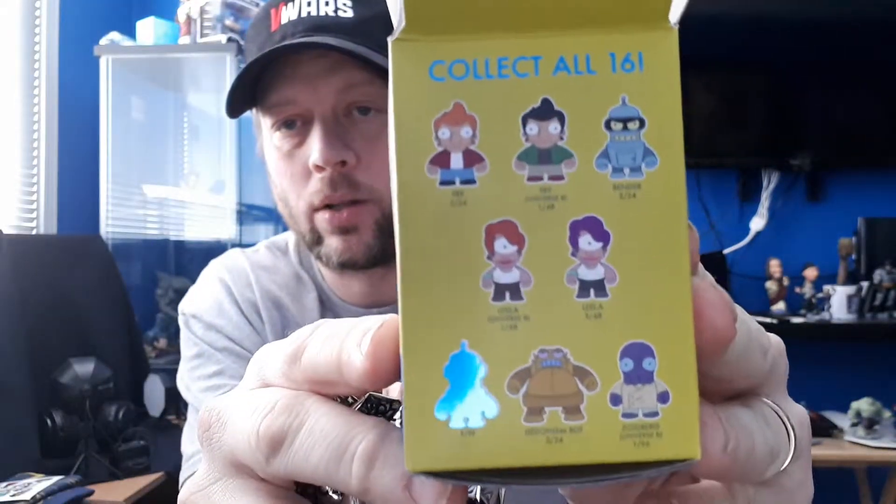We've got Zoidberg — a Futurama kid robot exclusive. Let's open this up. It's a blind pack obviously, and there are 16 in total listed on the pack.